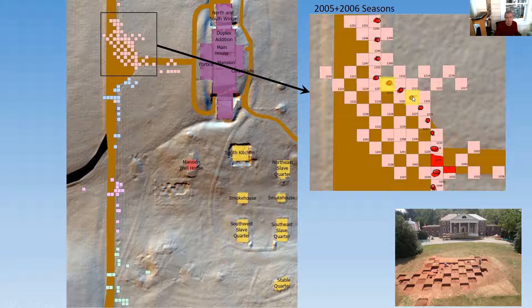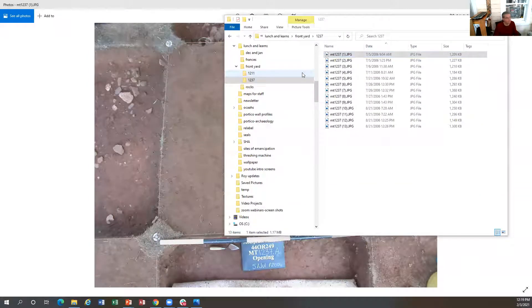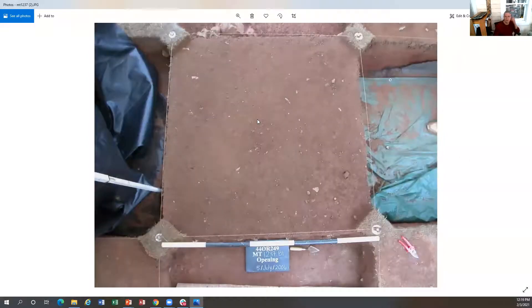I'm going to switch to a sequence of shots from the first unit to show the stratigraphic sequence we encountered. In this unit — opening up unit 1237 — this is the top soil after the sod had been skimmed off. When we dug through the topsoil, we came down to a layer of pebbles. This first layer under about two inches of topsoil in 2006 was a rocky topsoil loaded with slag, blacksmith scraps, and below that, 18th century artifacts — which at first made no sense whatsoever.